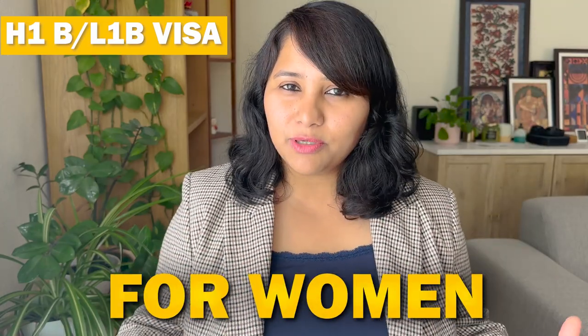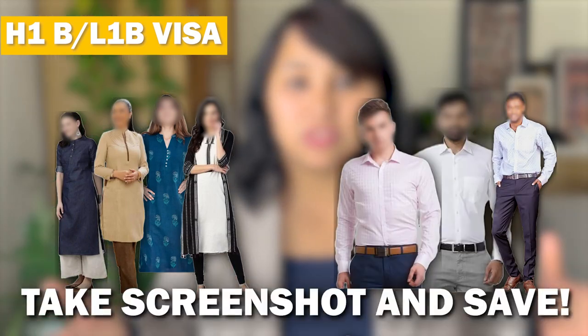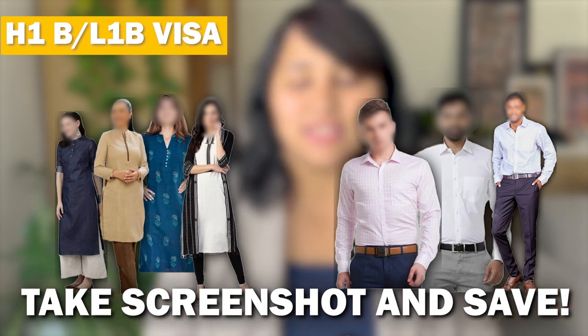For women applying for H-1B or L-1B, you have a bit more variety. You can wear Western formals — a formal shirt or top with a skirt or pants — or Indian formals such as a formal-looking kurta with churidhar, pants, or a sari. Take screenshots of these options and save them for your visa interview.